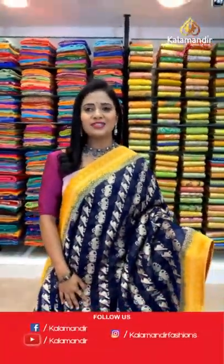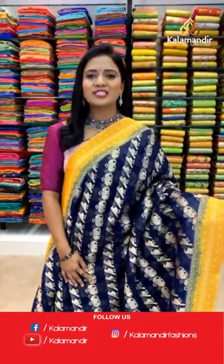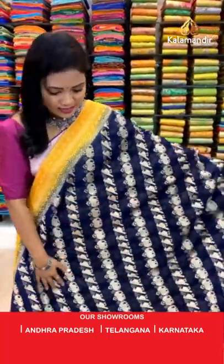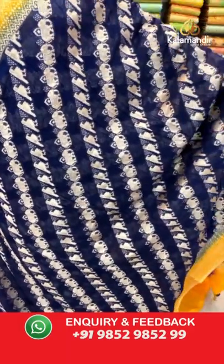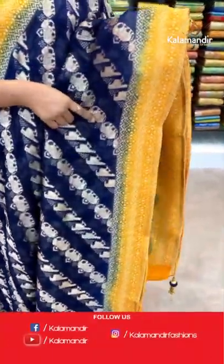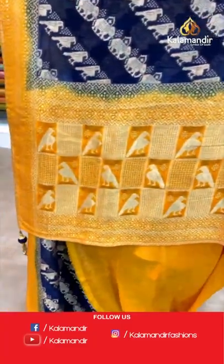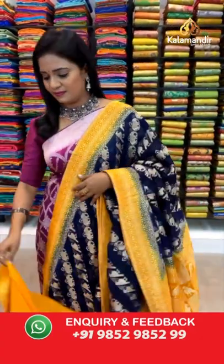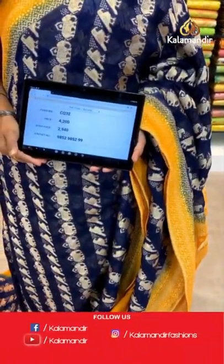Welcome back, beauties. Here I am with a lovely combination — navy blue with mustard yellow. All over body elephants and sparrows aligned in cross lines. Check the pattern — this is a very unique one. The border is contrast with bitties. Pallu is contrast with a box pattern where the sparrows are lined. This is a very unique pattern — very lightweight Khadi Jarjat saree. Blouse is contrast plain with border. Saree code CQ32 and the price is 2940.